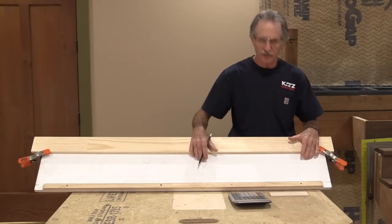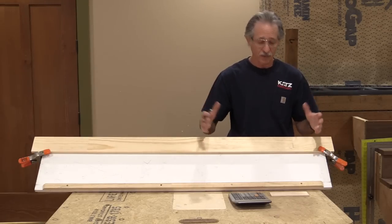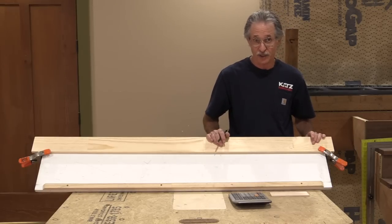I've got the story pole on my stand here. This is a stand we use at all the road shows so you can see better what I'm doing when I'm laying out the story pole. Later, I'm going to use the same stand to lay out the stringer too.